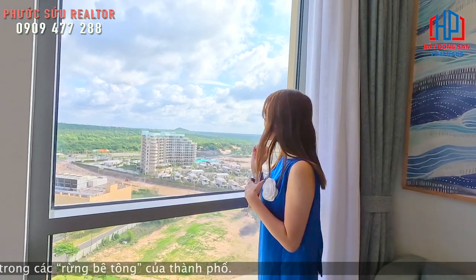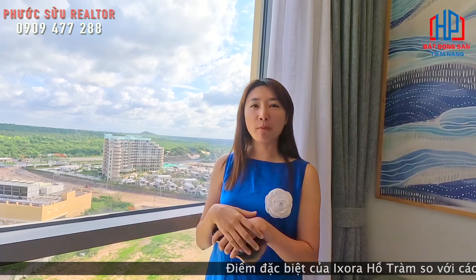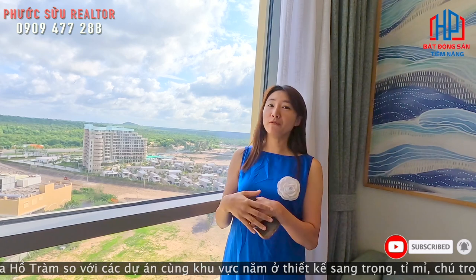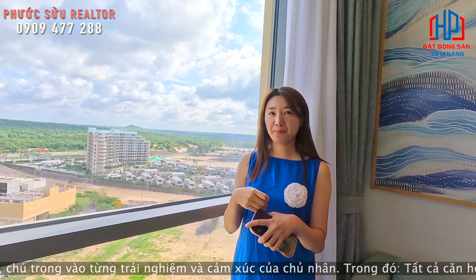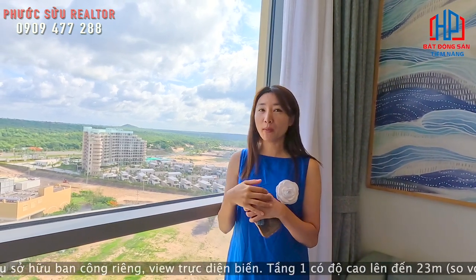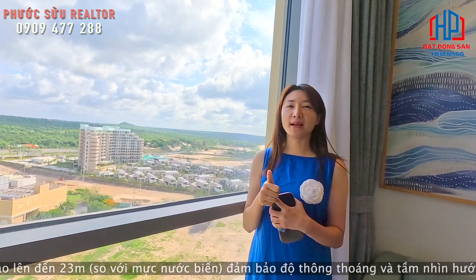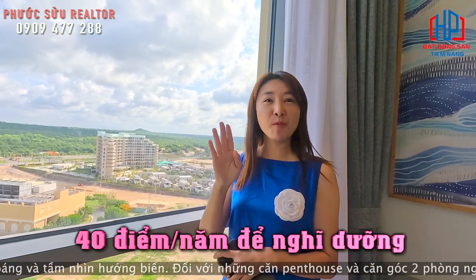Khi khách hàng mua ở Isura 2, ví dụ anh Sửu mua căn một phòng ngủ thì sau này anh Sửu có thể đưa cho bên chủ đầu tư vận hành luôn. Khi mà đưa cho chủ đầu tư vận hành thì sẽ được 30% doanh thu - lợi nhuận ròng. Và đặc biệt chủ đầu tư sẽ cho mình 40 điểm trong một năm để nghỉ dưỡng.